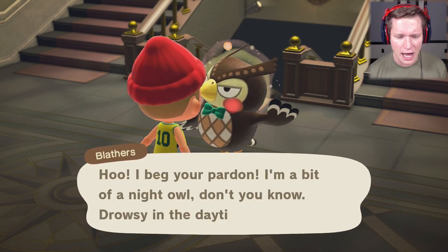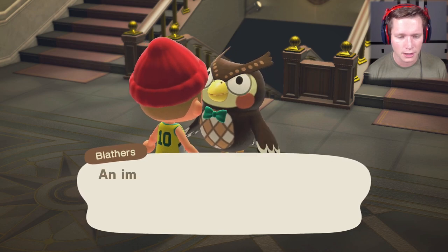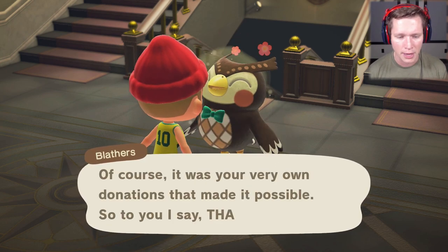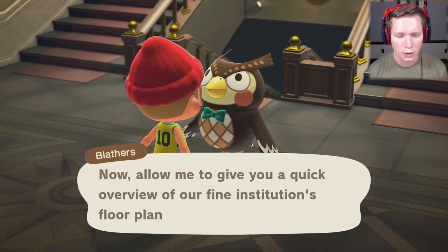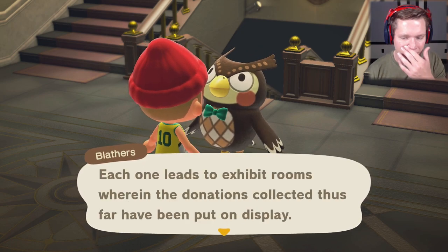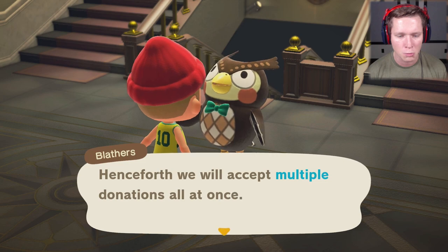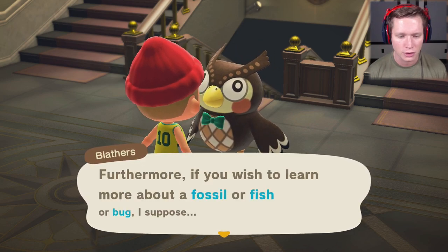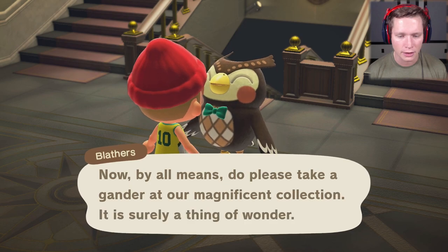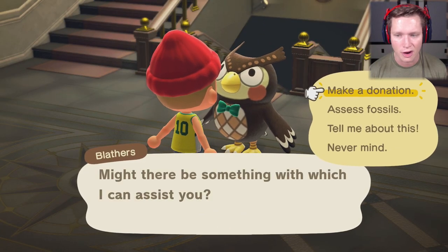Blathers says: 'I'm a bit of a night owl — drowsy in the daytime. If it isn't Trevor! At long last the Paradise Museum is open this very day — no less an impressive feat of engineering, craftsmanship, and island ingenuity. Of course it was your very own donations that made it possible, so thank you. Allow me to give you a quick overview: entrances to the left, right, and to the basement, each leading to exhibit rooms where donations have been put on display. Also, the donation process has been streamlined — we will now accept multiple donations at once. If you wish to learn more about a fossil, fish, or bug, simply say tell me about this.'